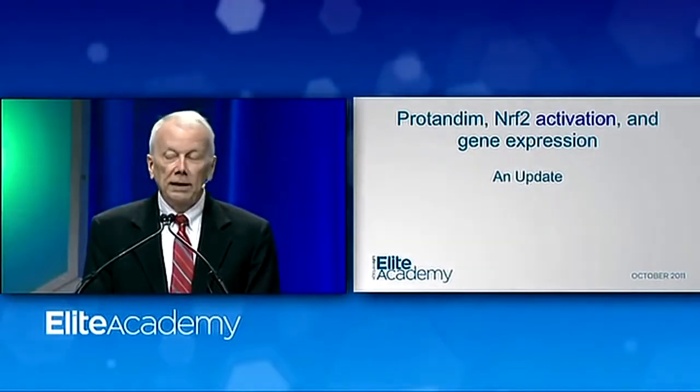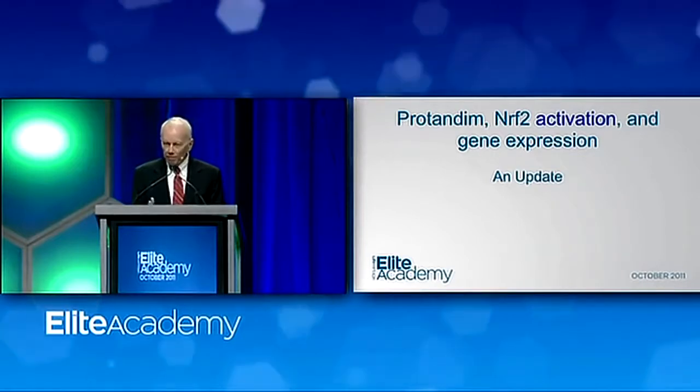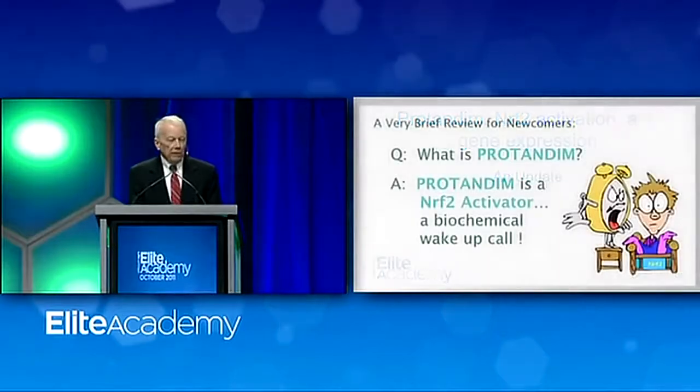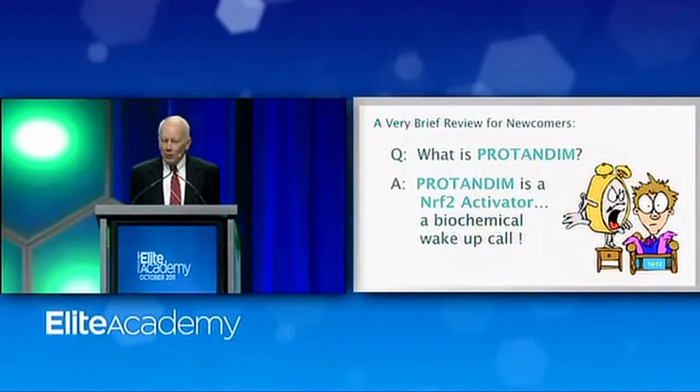We're going to be talking about Protandim, Nrf2 activation, and a little more about gene expression, which is really the important meat of what Protandim does. By way of review, this is a slide most of you have seen before — the briefest explanation I can give you of what Protandim is and what it does. What is Protandim? It is an Nrf2 activator, and if this is your first time, it probably doesn't mean anything to you, but stay with us.